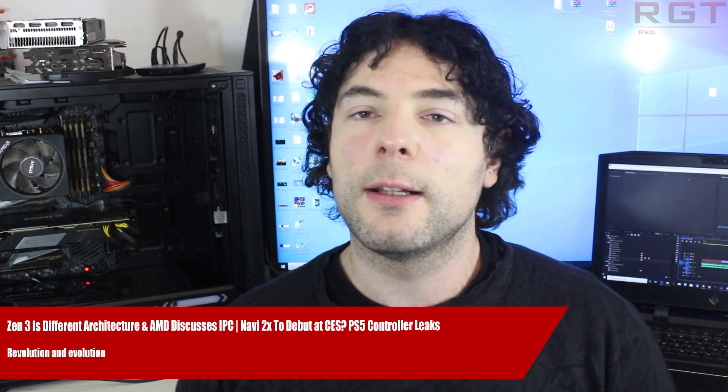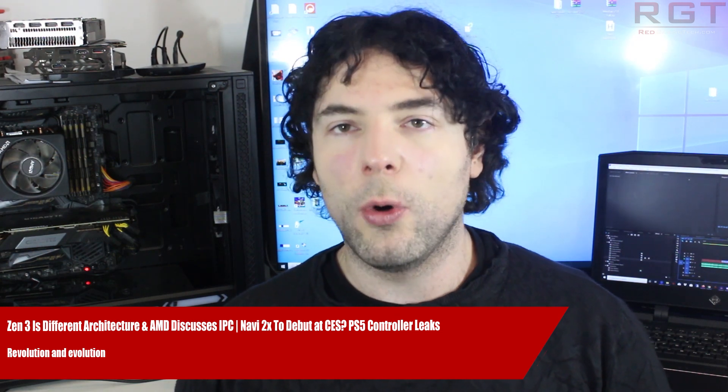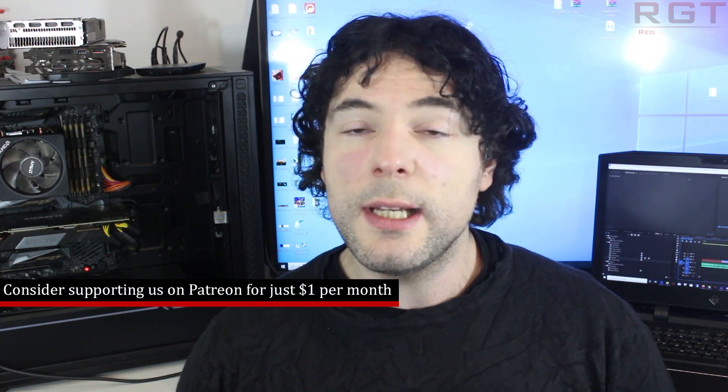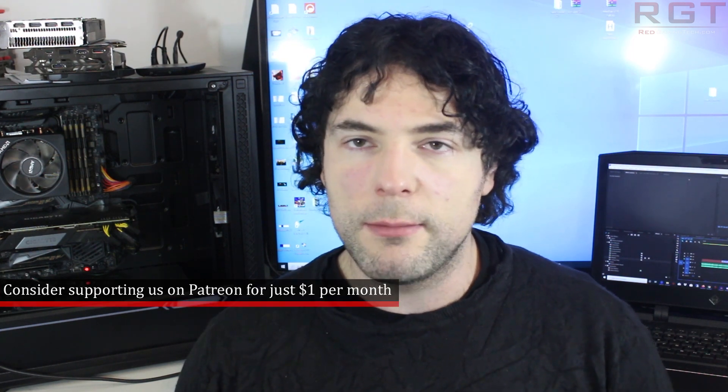Ladies and gentlemen, my name's Paul, and in this redgamingtech.com video we're going to be discussing and analysing tech news which has popped up in the past 24 or so hours. We're going to start things out with a lot of AMD news, the first of which concerns the second generation of RDNA graphics architecture from AMD.